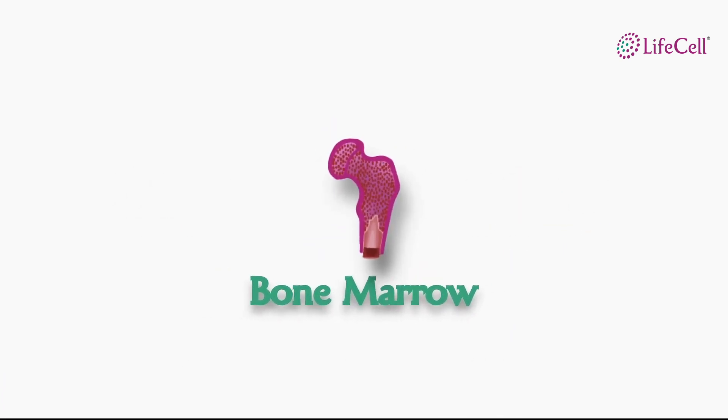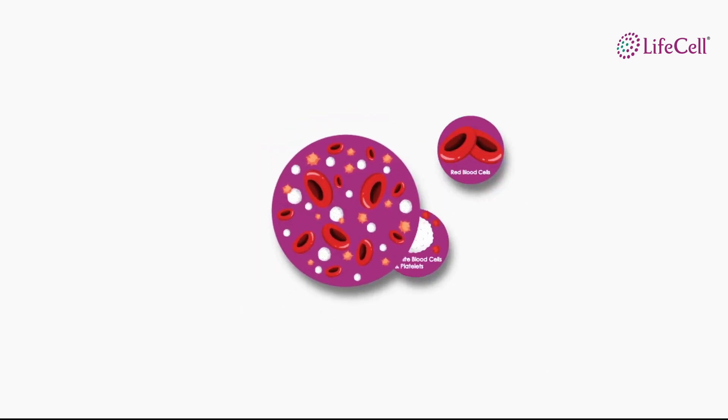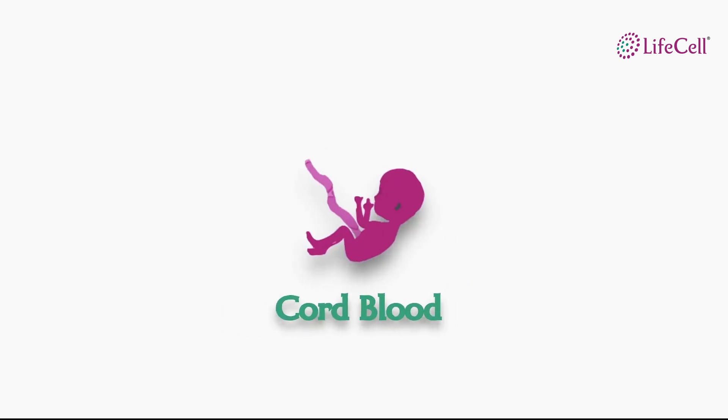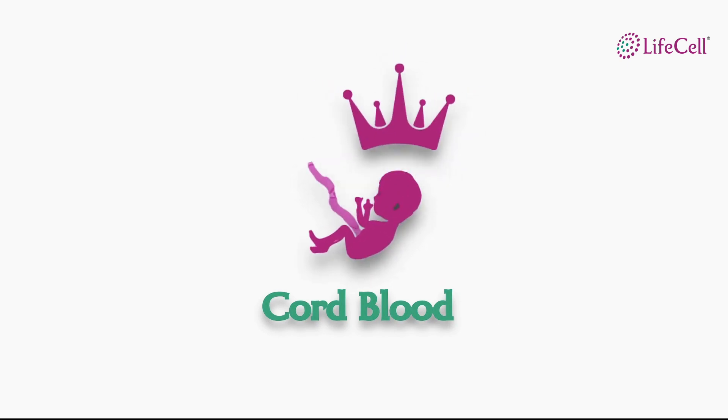Stem cells are found inside the bone marrow where all the blood components like red blood cells, white blood cells, etc. are produced. It is also found in the peripheral blood in small quantities and in the cord blood at time of birth of a child, which is the richest source of blood derived stem cells. Cord blood is considered the richest source of life-saving stem cells due to the various advantages it provides over other sources from a transplant perspective.